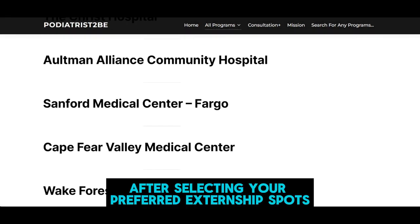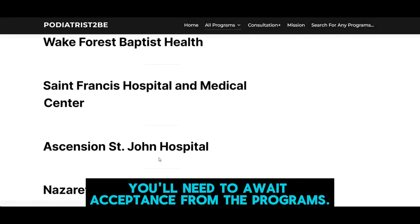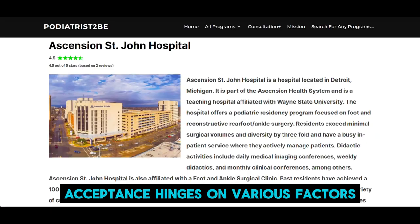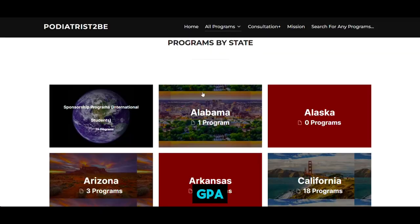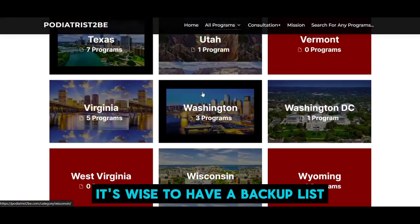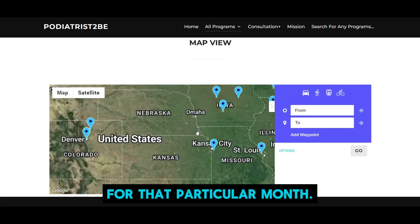After selecting your preferred externship spots for a specific month, you'll need to await acceptance from the programs. Acceptance hinges on various factors such as the number of applicants vying for the spot, GPA, and CV quality. It's wise to have a backup list in case your top choices aren't available for that particular month.